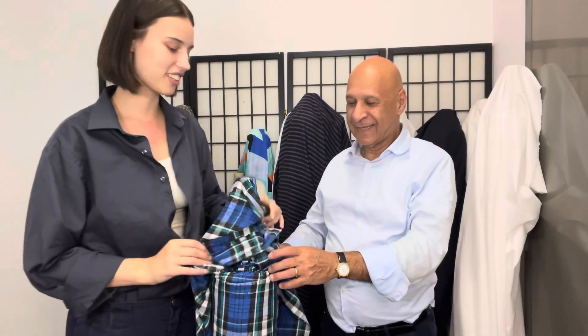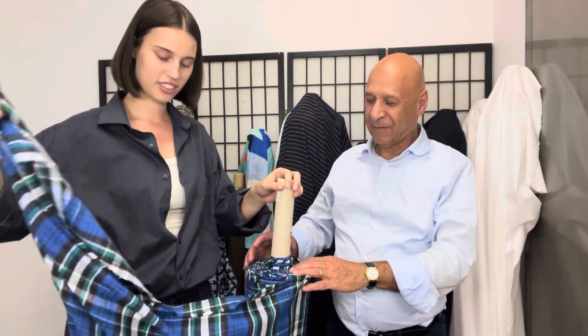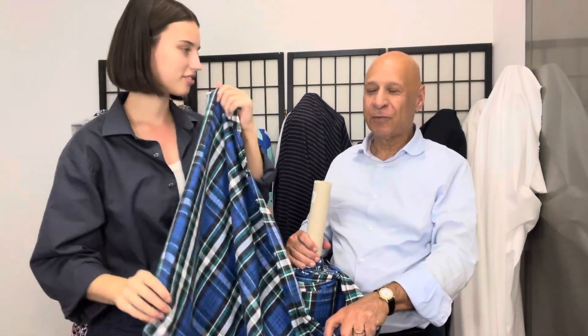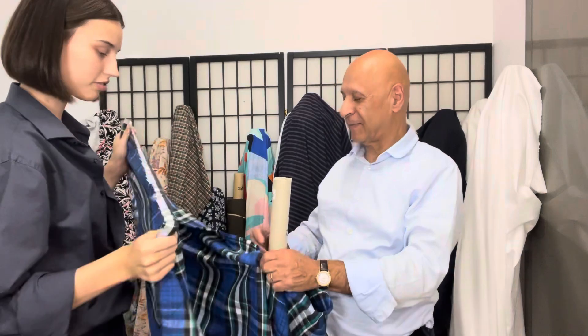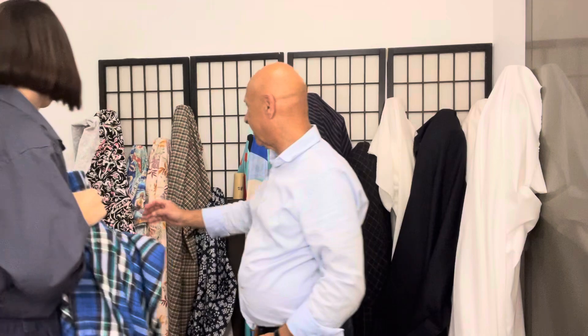First up we have this flannel, nice and soft and colorful. Beautiful for this time of the year too. Could be useful for mini projects — like a flannel shirt, a scarf, or a big jacket or something.